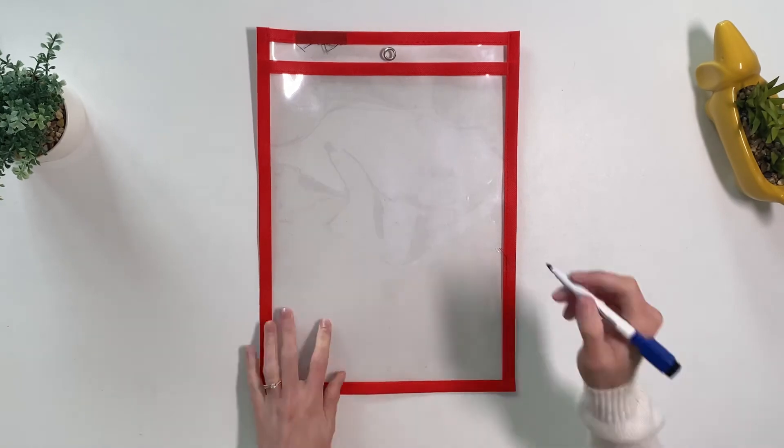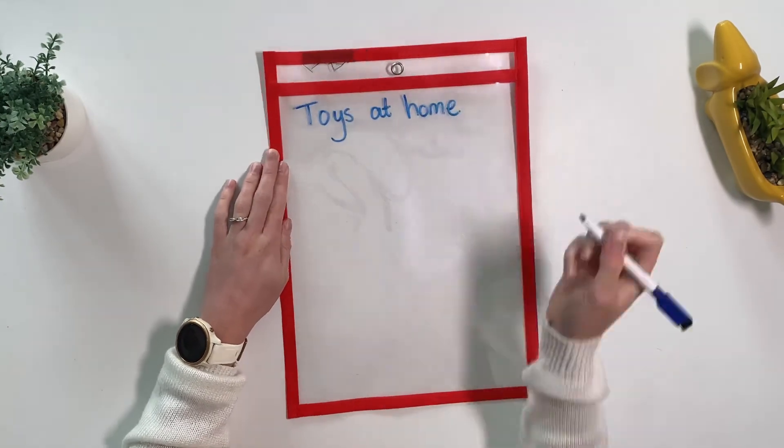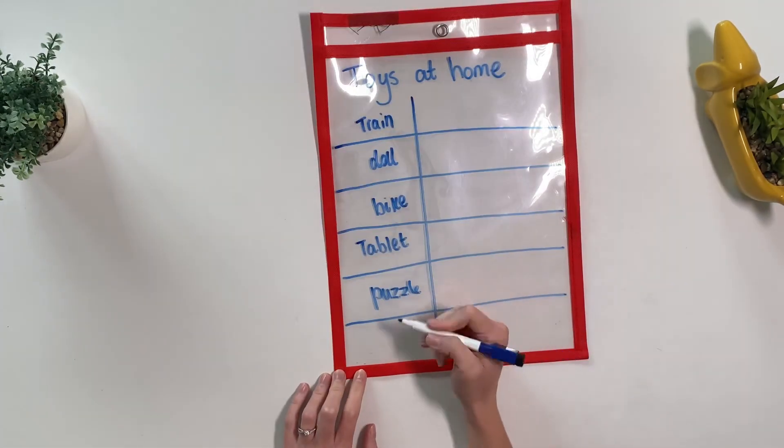Why not extend this further by getting children to make their own checklists? They could work in twos with a sibling or a friend and find items on each other's checklist.